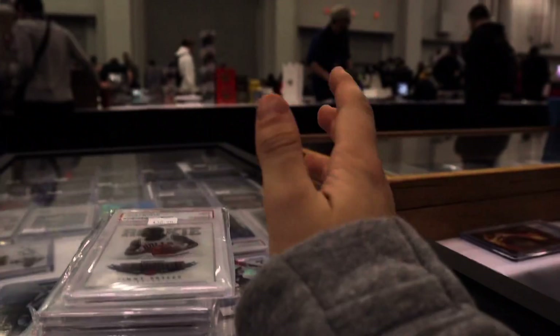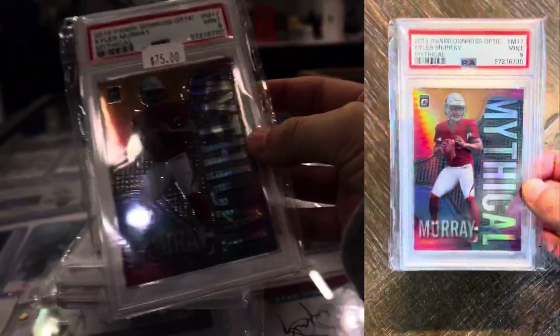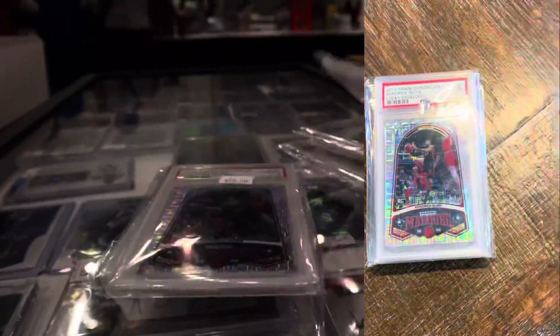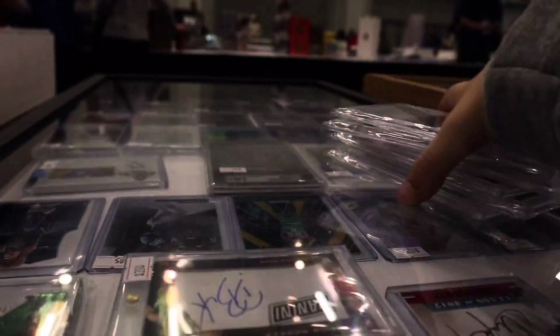All right guys, first deal of the day — Jimmy Butler, Tyler, and Wade. Got them off for $175 — some really cool stuff.